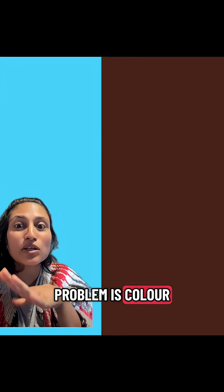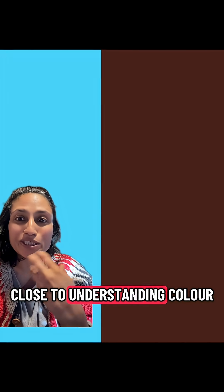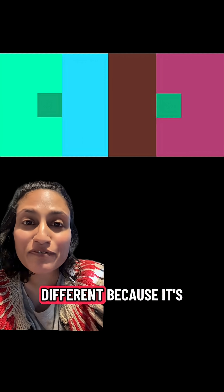The other huge problem is that color is all perceptual, and we're only trying to get close to understanding color. We're never going to remix the exact same color. Look at this green — it's the same color, but it looks different because it's next to different things. Artist and theoretician Joseph Albers is the person who really started writing about this.